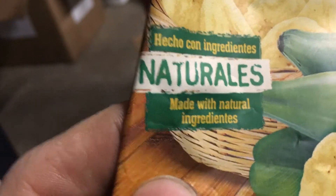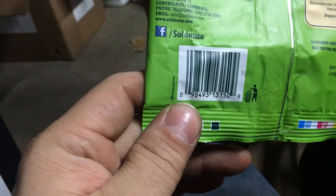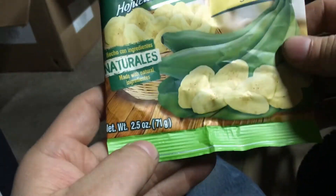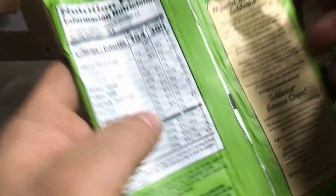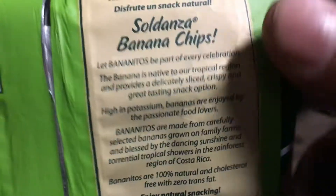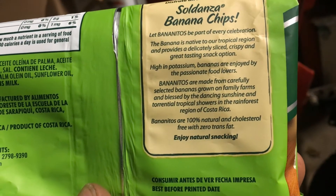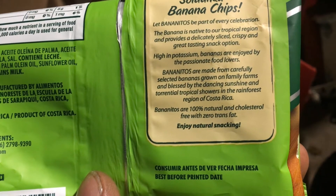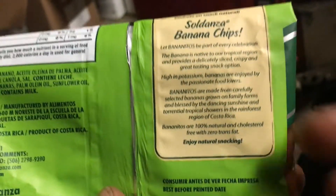The packaging says natural ingredients — no trans fats, cholesterol, or gluten. The banana chips are made from carefully selected bananas grown on family farms, blessed by dancing sunshine and torrential tropical showers in the rainforest region of Costa Rica. So they're getting baptized daily.